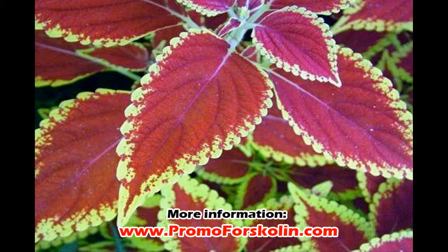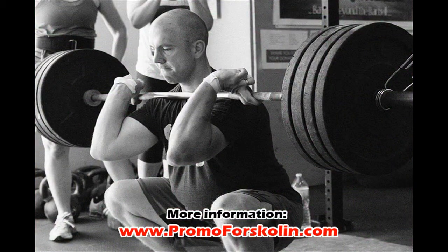It keeps you feeling more energetic for harder workout sessions. It increases the lean muscle mass of the body by raising the level of testosterone and thyroid hormone.